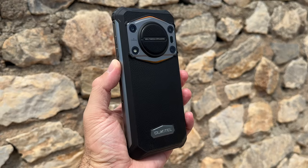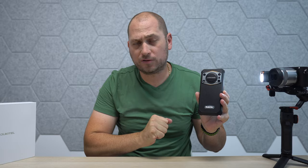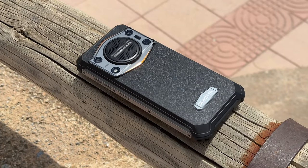What's happening everyone, my name is Alex and welcome back. In today's video we are checking out one of the latest rugged devices from Oukitel called the WP-22. This is a budget-friendly rugged device that's shockproof and also waterproof.